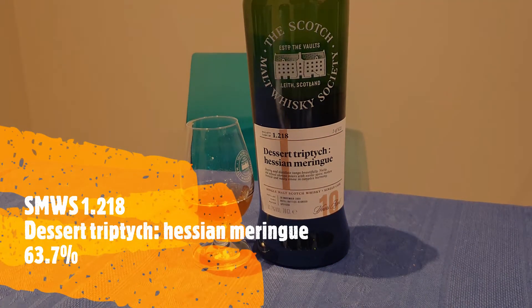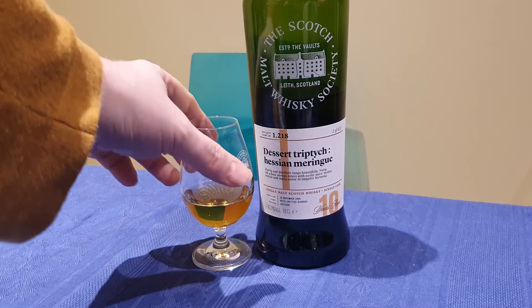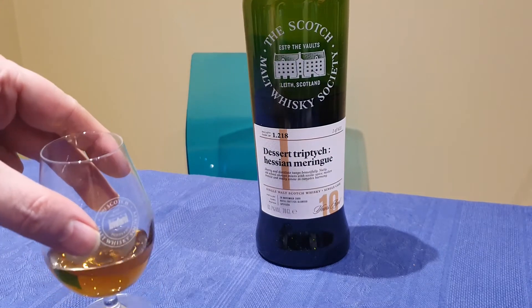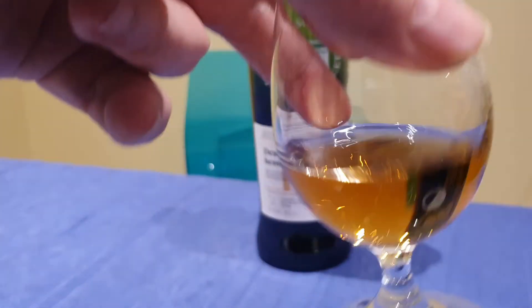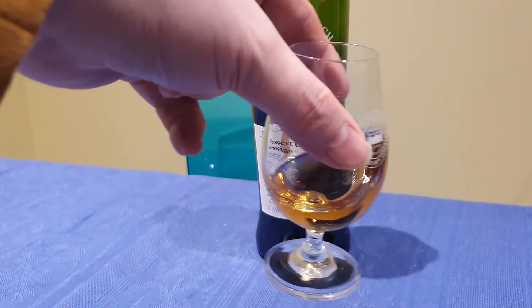To finish the night off, we are going to have a whiskey from the Scotch Malt Whisky Society. This is bottle number 1.218. It's 63.7% ABV. For those of you that don't know about the Whisky Society, it's not just single malt...